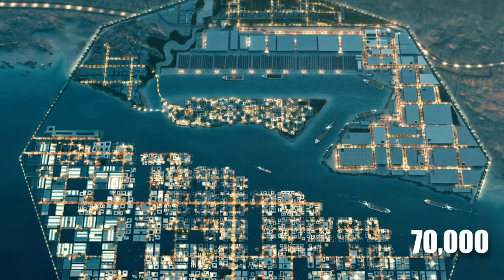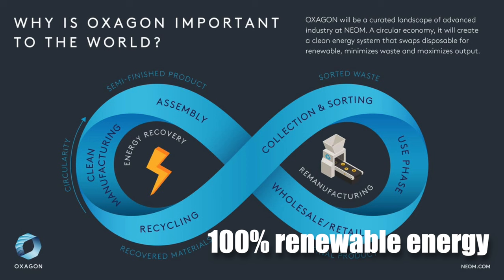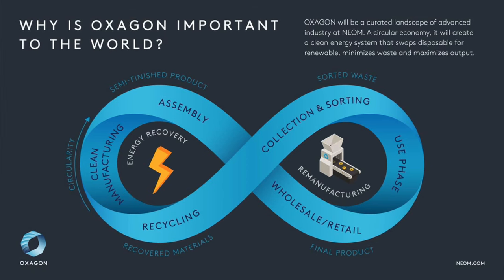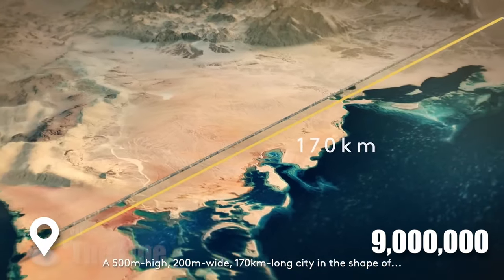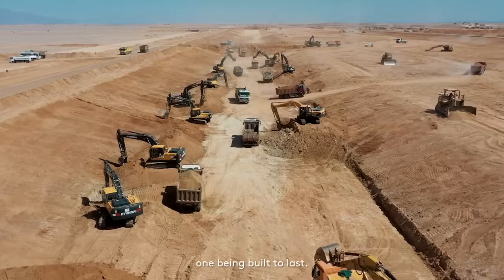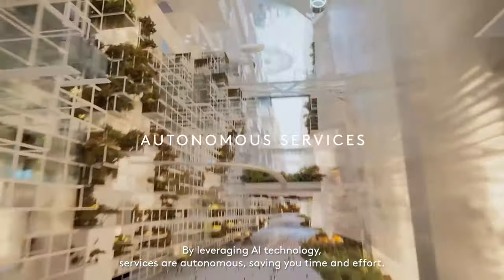70,000 jobs will be created, and it will be powered by 100% renewable energy via technologies developed and manufactured within it. Additionally, it will supply The Line — which is destined to host up to 9 million people — with everything needed during the construction process, which has already begun, and everything needed to maintain it as a world-class city of the future.